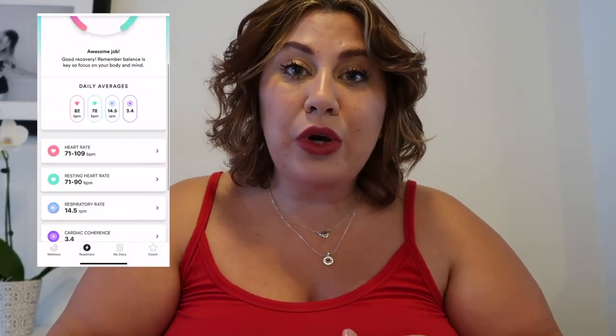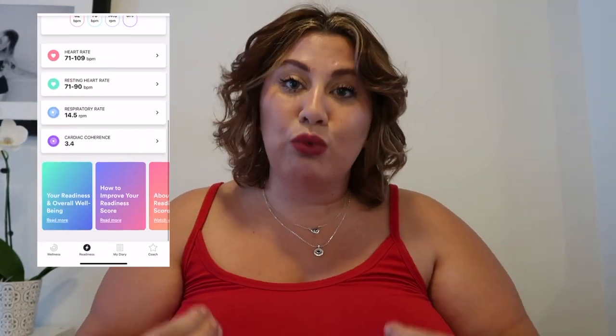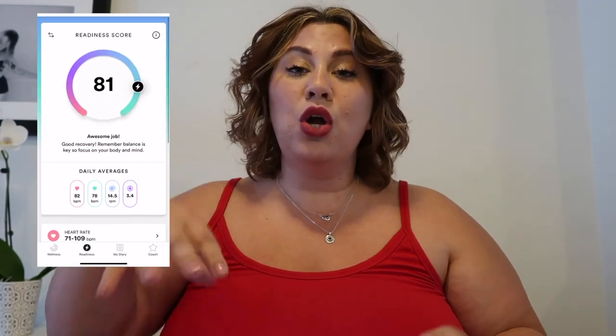One of the things I really loved about it is the readiness score, and this is provided to you every morning and it's measured during your sleep. So when you're at your calmest point, the Ivy measures your respiratory rate, your cardiac coherence, and your resting heart rate. It takes all that information to give you a readiness score from zero to 100 — 100 being at your best, your most optimal readiness for the day.